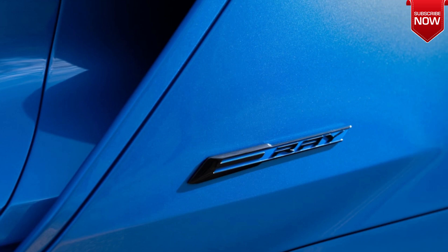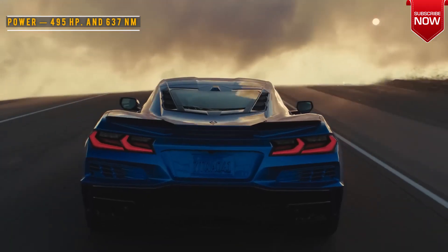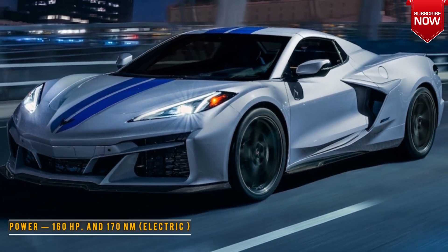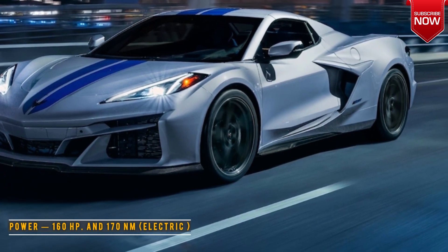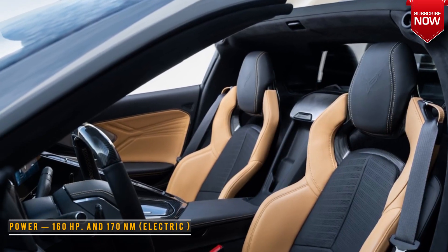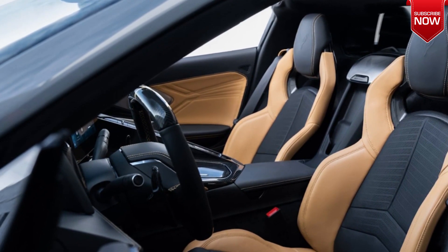The supercar is equipped with a 6.2-liter GM LT2 V8 engine that produces 495 horsepower and 637 Newton-meters of torque. It is complemented by a 160-horsepower electric motor and 170 Newton-meters of torque.